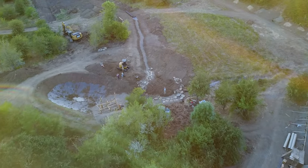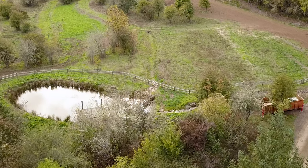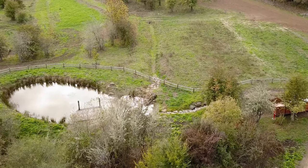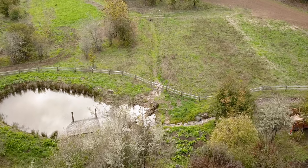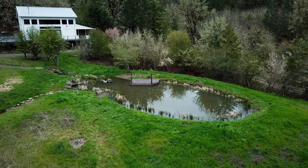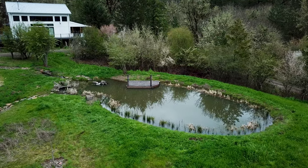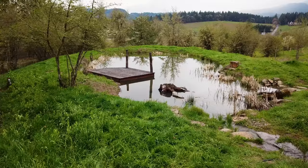In addition to this first pond, we also created areas that became incredible habitat for wildlife. They hold water almost throughout the year — some of them now do hold water throughout the year — incredible habitat for tadpoles and wildlife. It's been really wonderful to see this transformation unfold.